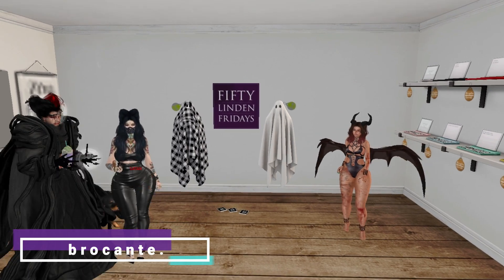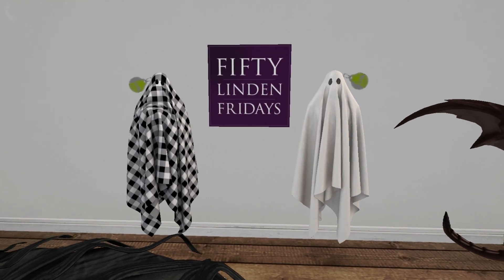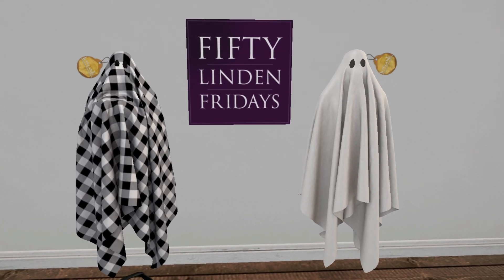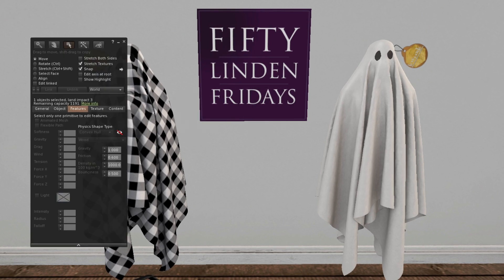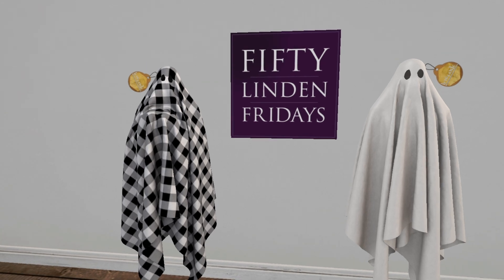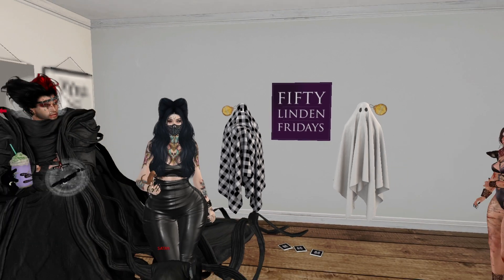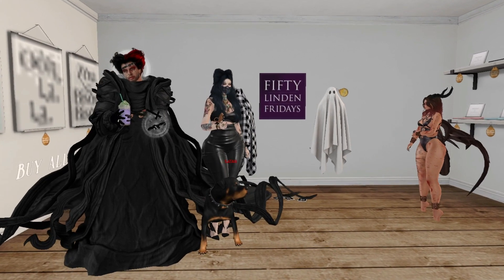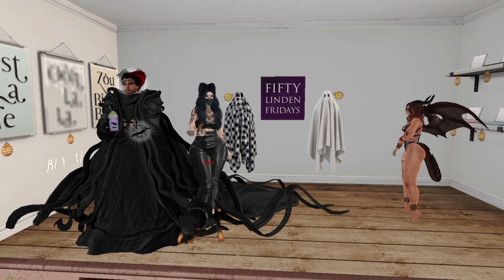We're at Brocant and we have these two ghosts. Oh my god, look at the plaid ghost — he took the wrong picnic! That's the picnic ghost! Three land impact for the ghost, by the way. If you want it, it's 50 Lindens. Look at Victor with the crew — love it!